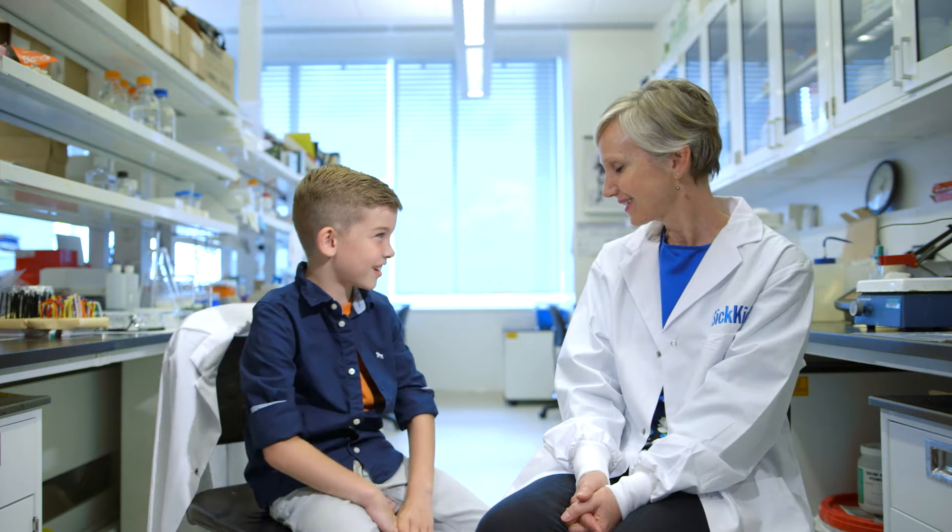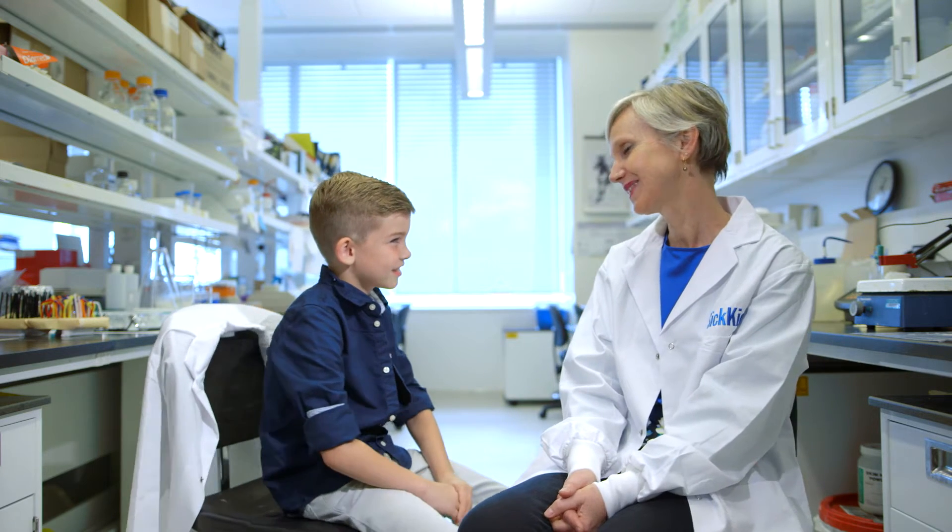Hello, this is MJ here and I'm here with Dr. Bayer. Nice to meet you, Dr. Bayer. It's good to meet you too, Malcolm. Thanks for coming to my lab.